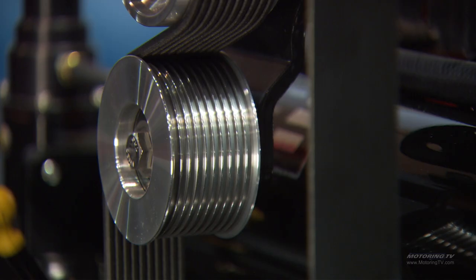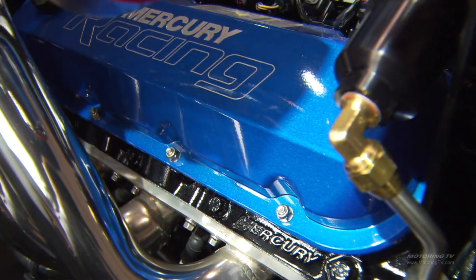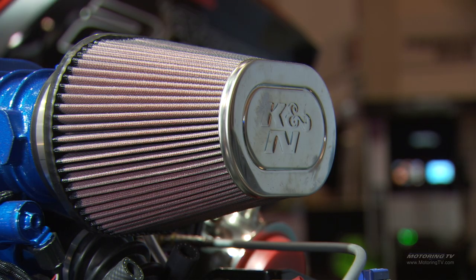Just like your car, you maintain them and they're going to give you good service. If you don't, it's going to cost you a lot of money.